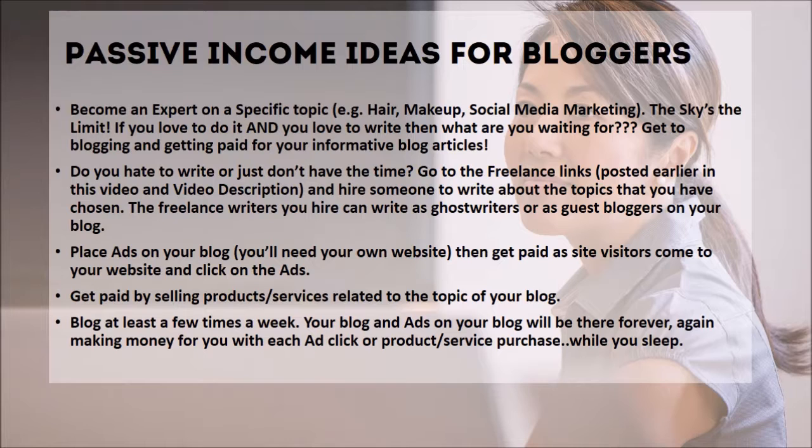Number five: a blog — and this is definitely my favorite, I love to write. Passive income ideas for bloggers: become an expert on a specific topic, for example hair, makeup, social media marketing — the sky's the limit. If you love to do it and you love to write, then what are you waiting for? Get to blogging and getting paid for your informative blog articles. If you hate to write or just don't have the time, you can go to all the freelance links. When you blog, you want to make sure you have a niche — you don't want to be all over the place.